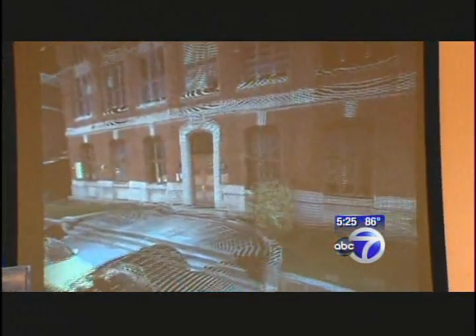A 3D scanning device called CadEyes could change the way surveys are done in planning for construction or landscaping projects. The number of scans you're taking are a lot larger than the existing technology today.